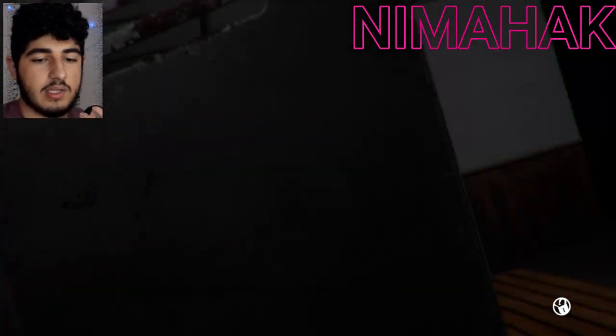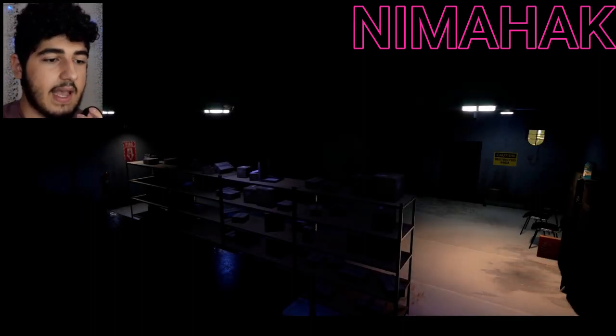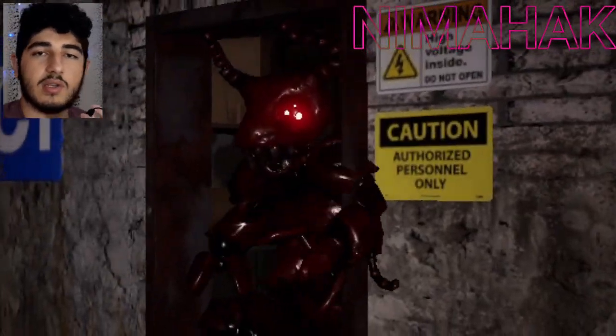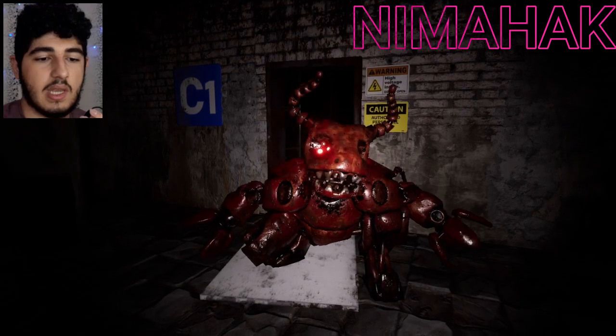Here the animatronics are supposed to chase us. What animatronics do you think are here? I'm really glad and I hope this theory is true. You can also write a theory about Episode 4 — when Episode 4 comes out, we'll see whose theory is true.